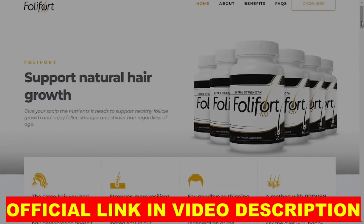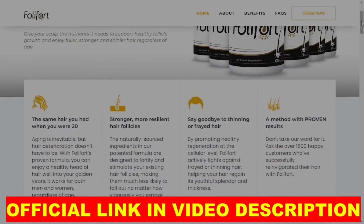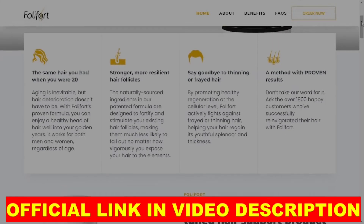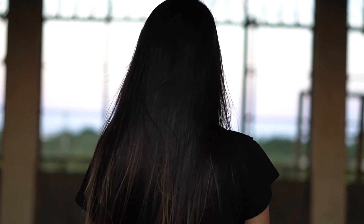So to help you, I left the official link of the site below in the description of the video, so you don't run the risk of buying a counterfeit product. Be careful, okay.